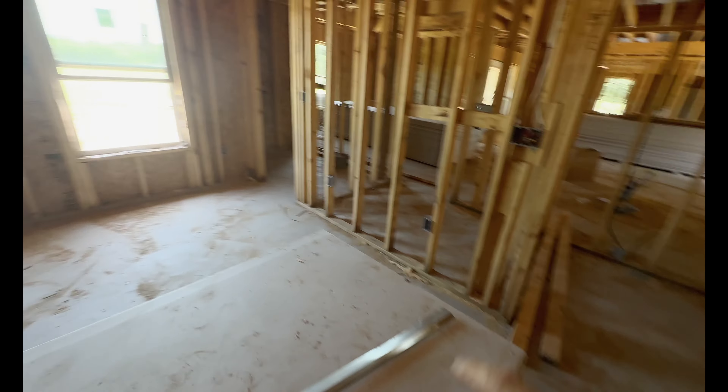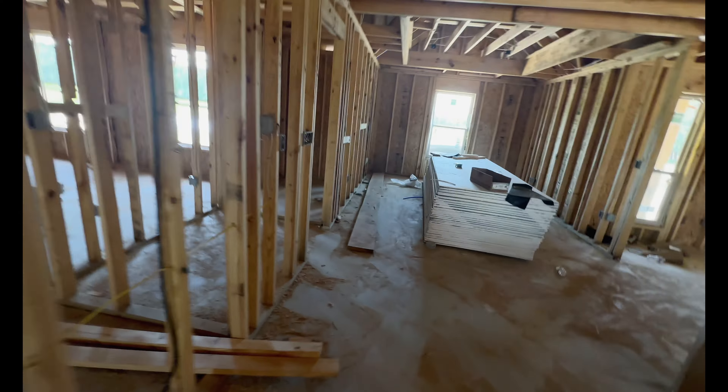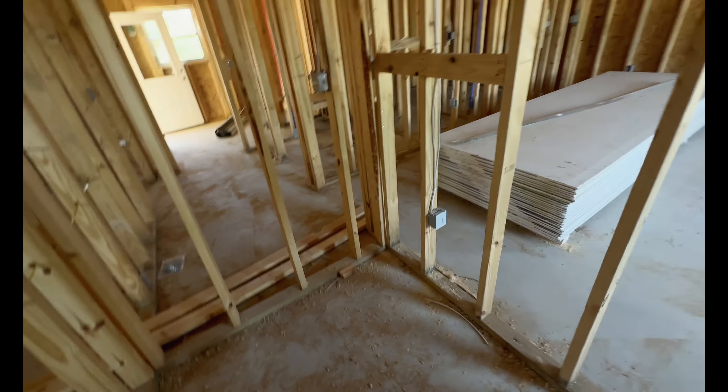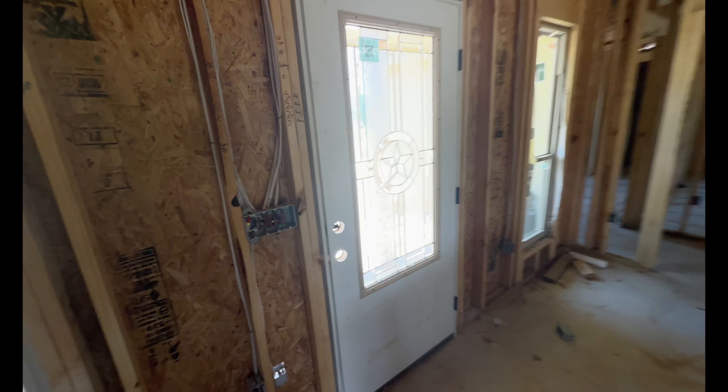There are actually eight plugs in the master bedroom — quite amazing. I didn't check if they put any plugs in the pantry, but I guess I can add that later if I want. They also installed the doors — there's our front door and the back door is just a regular door.